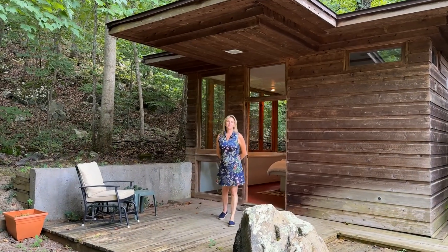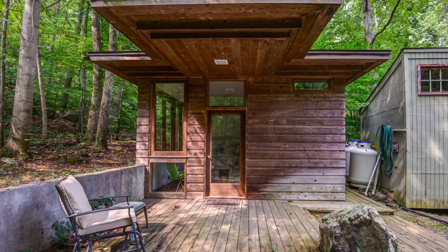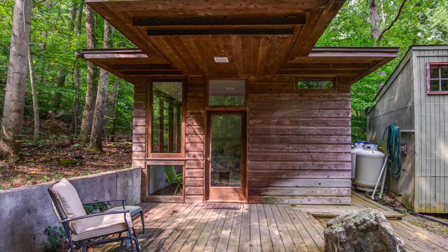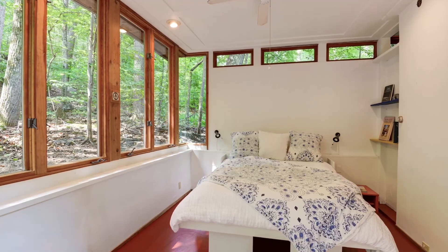Welcome to the bunkhouse. Your guests will love staying here in this detached studio with a full bath. The owners built this themselves. It's inspired by Frank Lloyd Wright's Jacobs House in Chicago, and when you're inside, you feel like you're a part of the woods.